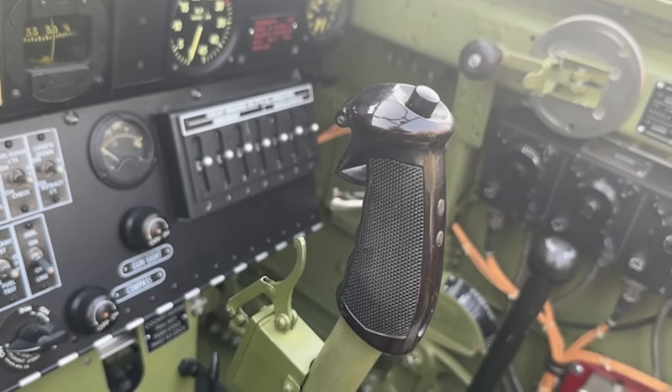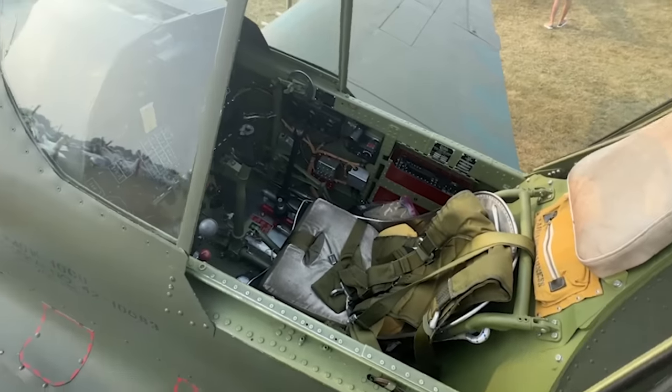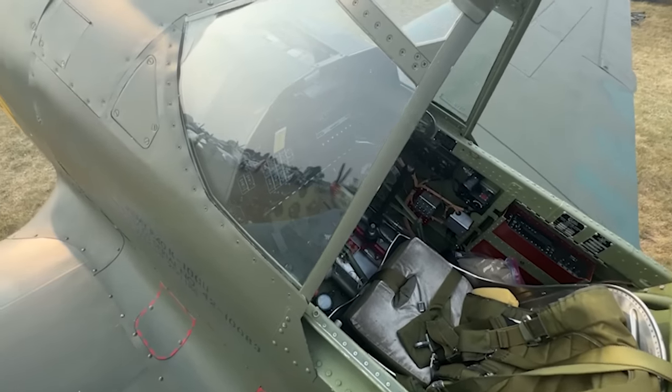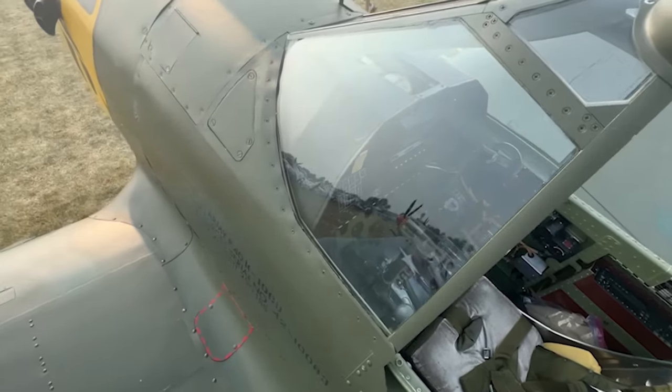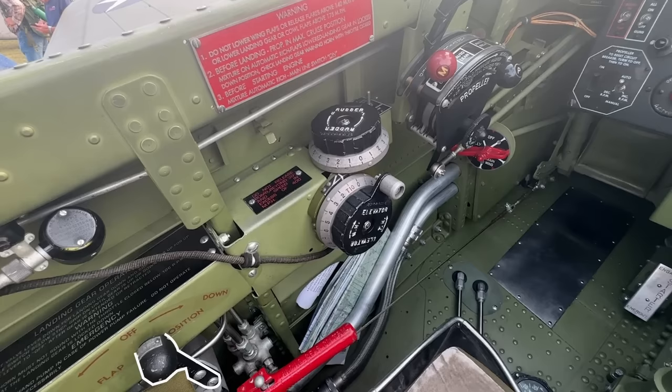Fagan's Fighters have this aircraft in immaculate flying condition and everything is original, with the exception of any requirements for flying under today's regulations. Starting out on the left, we find the flap control handle at 9 o'clock. The red handle is the landing gear lever. The flywheels are for the elevator trim control and for the rudder trim control, and that little switch just behind the rudder trim is the aileron trim control.